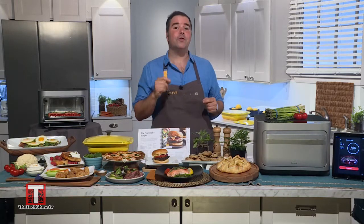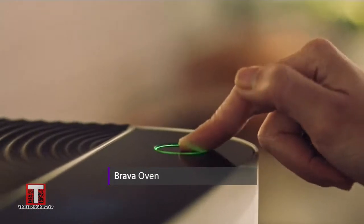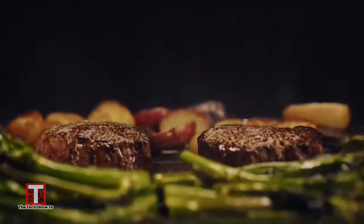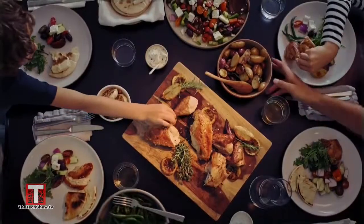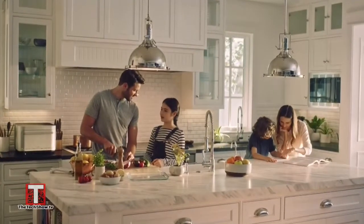The Brava harnesses the power of infrared, known as pure light technology. It's wicked fast because it has infrared bulbs that fire different frequencies and directly transfers heat through light energy, convection, and direct heat, which means super fast cooking and no preheating required. It cuts your cooking time significantly so you can spend more time with your loved ones.